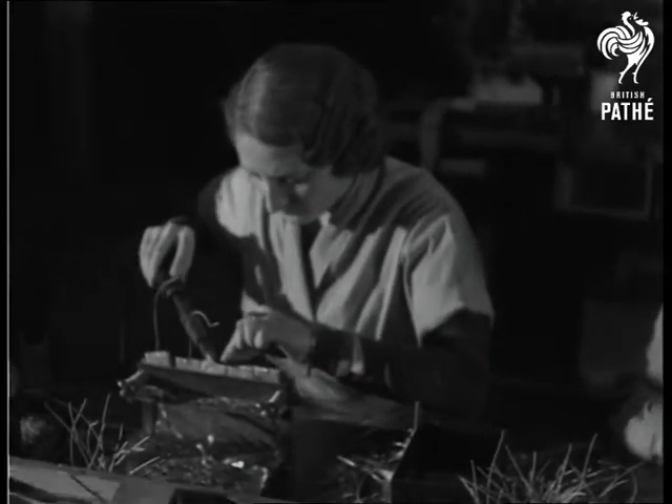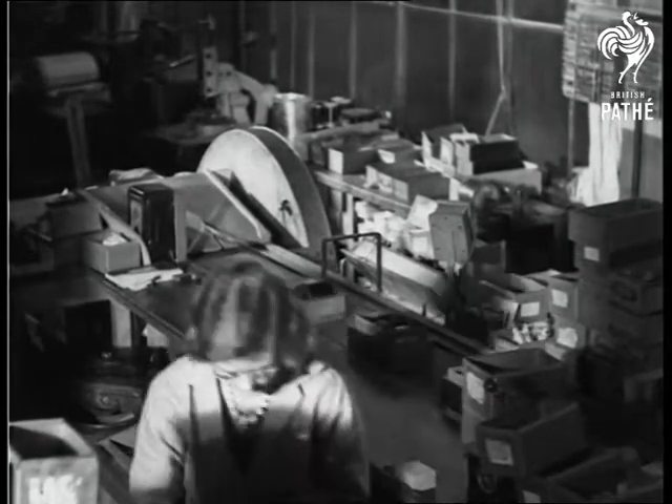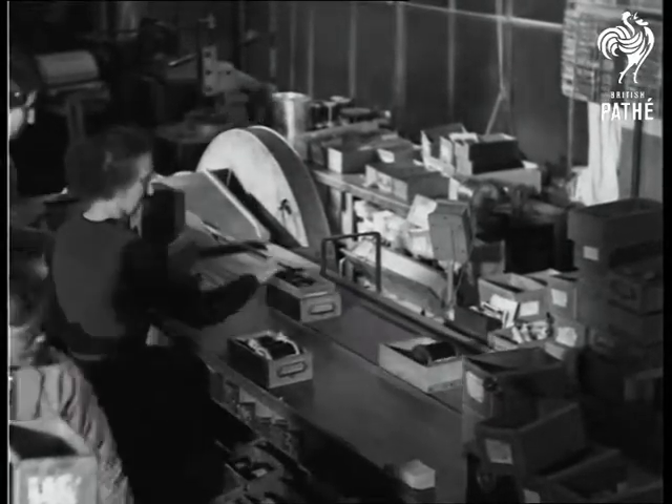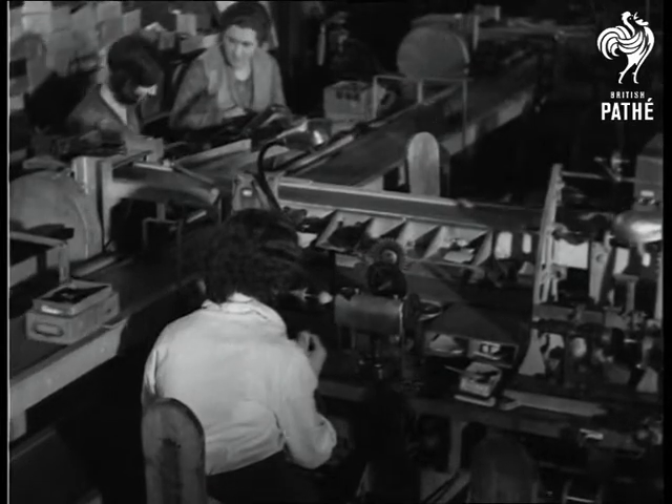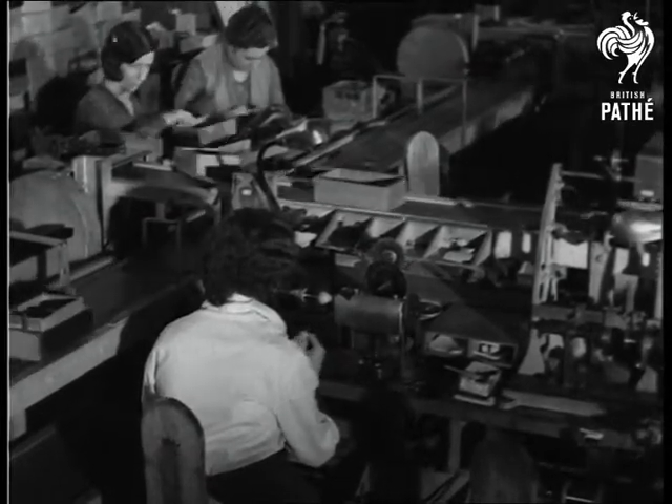A modern conveyor belt system takes the main parts to their proper operators and inspectors for finishing — sometimes a one-way traffic system, and at other times a double track, to speed up production.